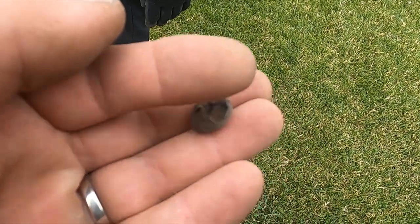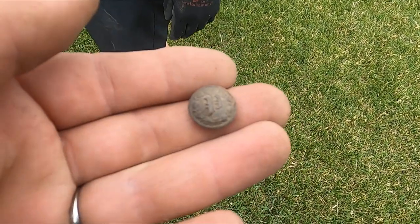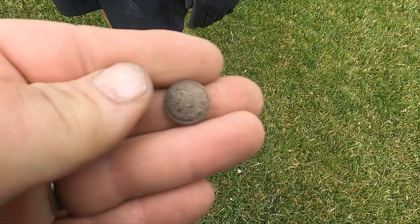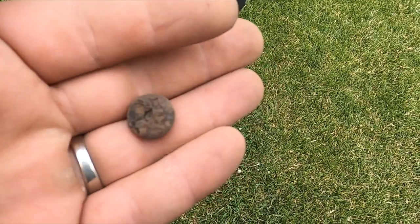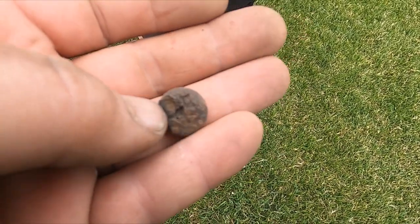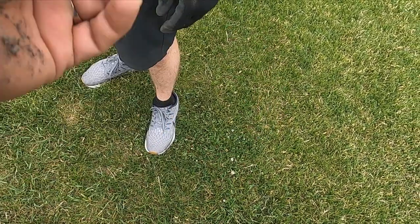Oh dude, that's old — yeah, that is like a letterman's sweater button. 'P' — yeah, that's like... double back? Nice find, man, that's kind of neat!